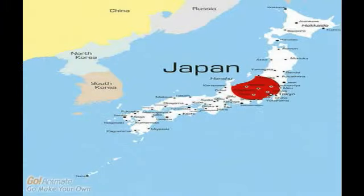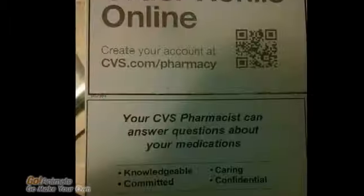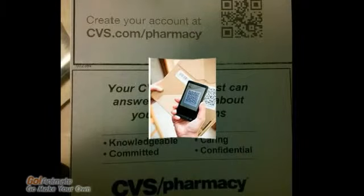QR codes originate in Japan, where they can readily be found on train tickets and passports. In the US, you can find barcodes everywhere, like business cards, products and receipts, and on lots of different types of packaging.